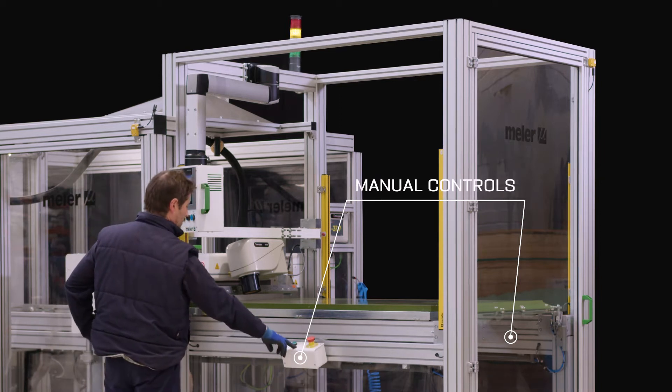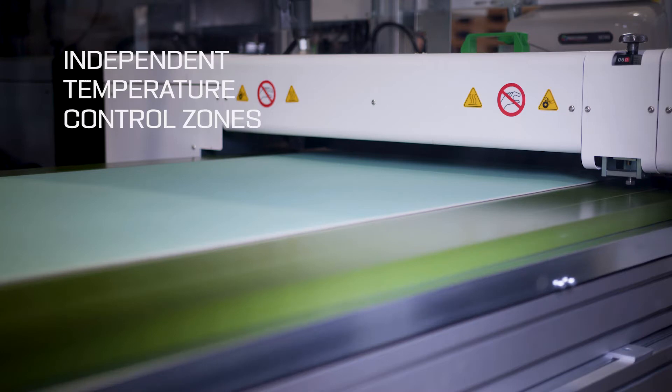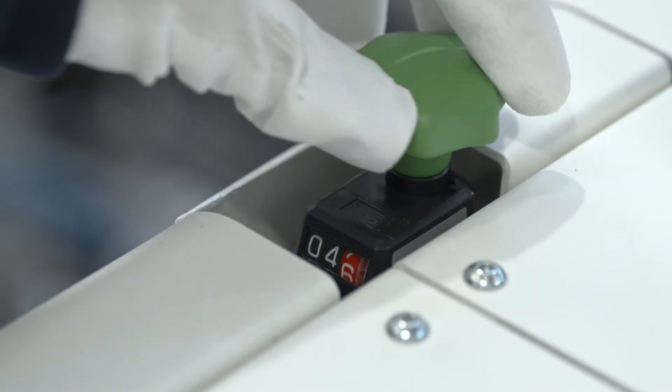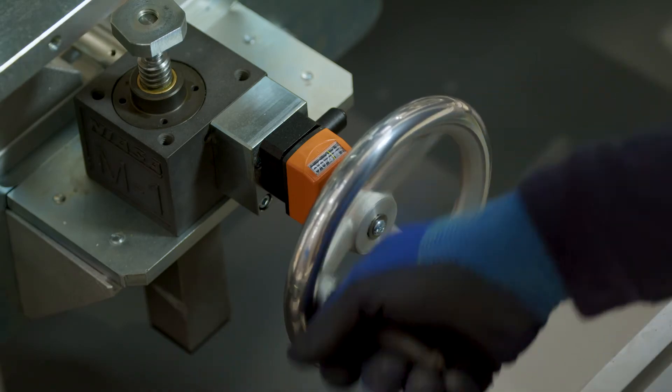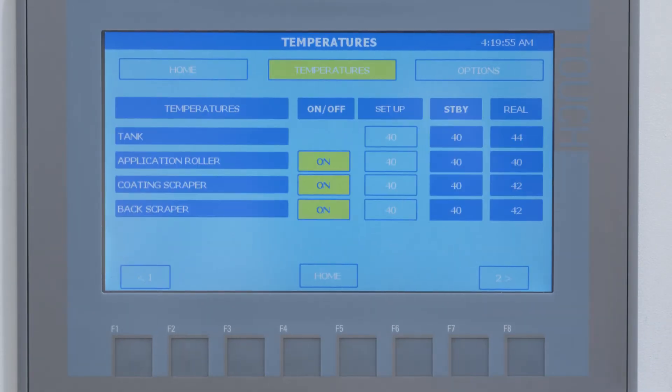The lamination roller is made of tempered steel and has independent temperature controls, providing great uniformity along the tank. The user can adjust precisely the scraper openings, the gap control, and the temperatures to suit the application to each substrate.